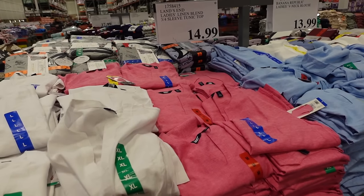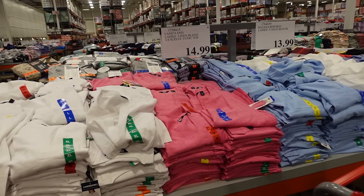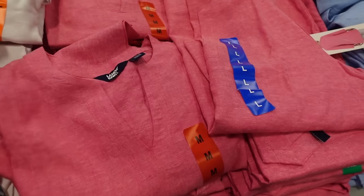Welcome to my channel. Today we're in Costco seeing what's new and what's on sale. If you like these videos, make sure you give it a thumbs up, subscribe if you're new, and let's go shopping.